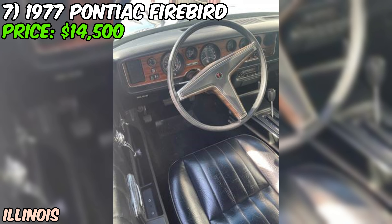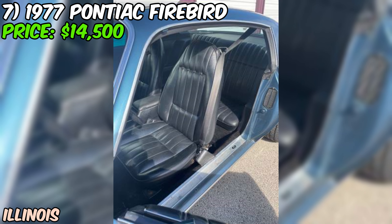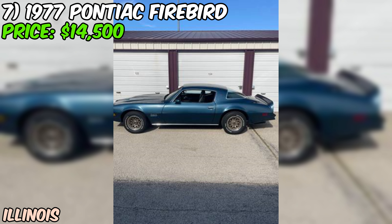The interior is original and in really good condition, which is pretty impressive for a car of this vintage. All the goodies are working too — heat, AC, rear defrost, two-speed wipers, and even the AM radio. Talk about a blast from the past. With 102,197 miles on the odometer, which has rolled over, this Firebird has seen some action, but still looks and runs great. The seller's even got the original window sticker — that's a nice touch for the collectors out there.